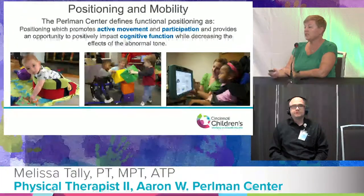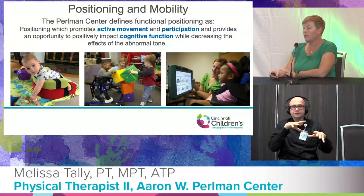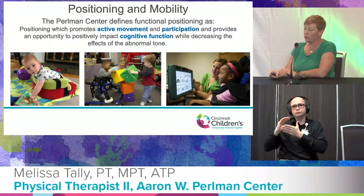The Perlman Center defines functional positioning as that which promotes active movement and participation, provides an opportunity to positively impact cognitive function, while decreasing the effects of abnormal tone and delays.